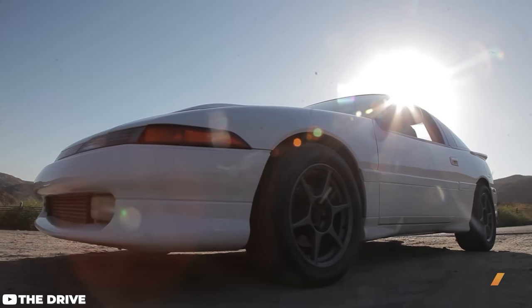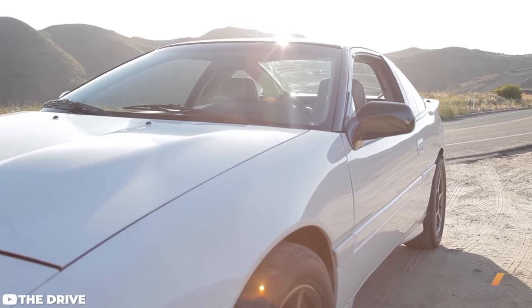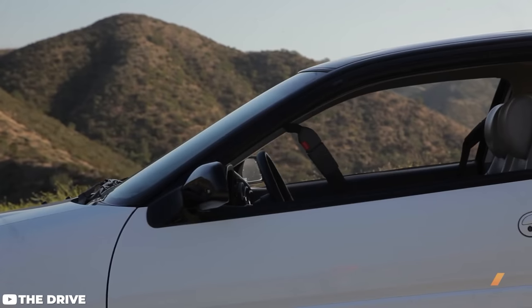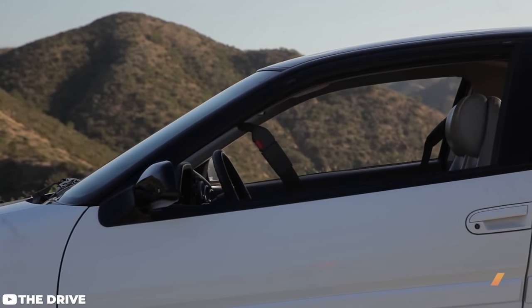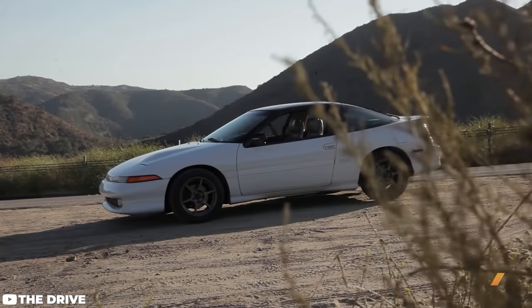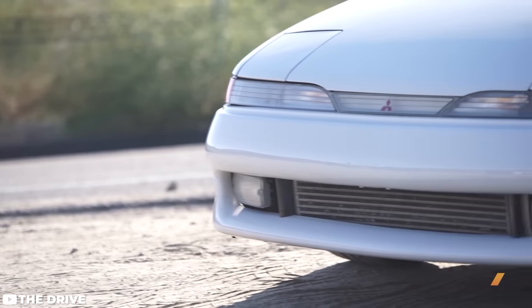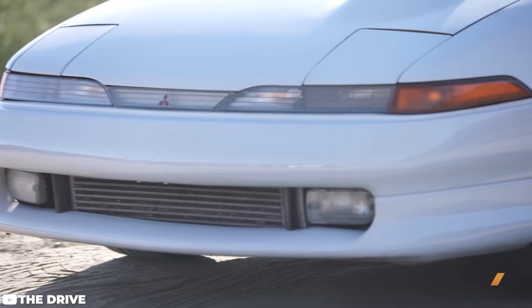Anything all-wheel drive DSM is another one that I really, really like — your 1G and 2G Eclipses, Talons, and Lasers. What's not to love about a two-liter Evo engine in a small, lightweight, all-wheel drive two-door hatchback body style? By today's standards, the 200 horsepower doesn't exactly seem like a whole hell of a lot. But these cars were pretty serious when they came out and parts are extremely plentiful to take these things to the next level very quickly.